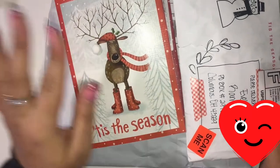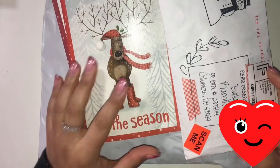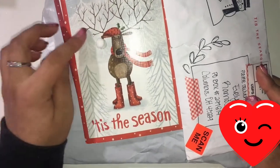Hi everyone, welcome back to my channel! I feel like it's been forever since I made a video, but today I just wanted to share some happy mail and a little purchase that I made.